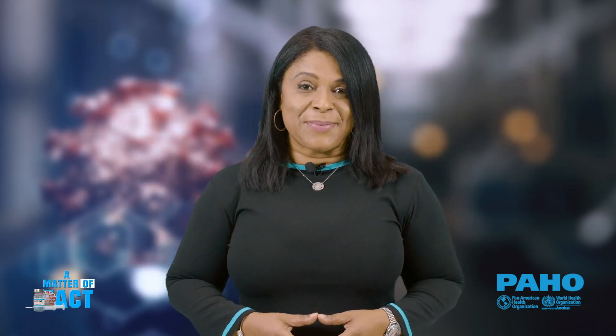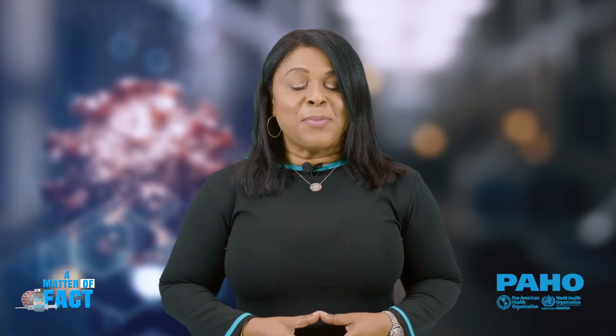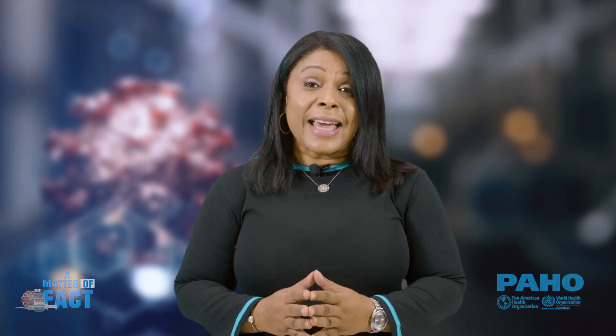Remember that we can only control COVID-19 with your help. So choose to get vaccinated, wash your hands, keep your distance, wear your mask, and get tested if you have symptoms of COVID-19. Thank you so much, Dr. Gresh. This has been A Matter of Fact, a production of the Pan American Health Organization for Barbados and the Eastern Caribbean countries. I'm Nicola Barreto. Get vaccinated.